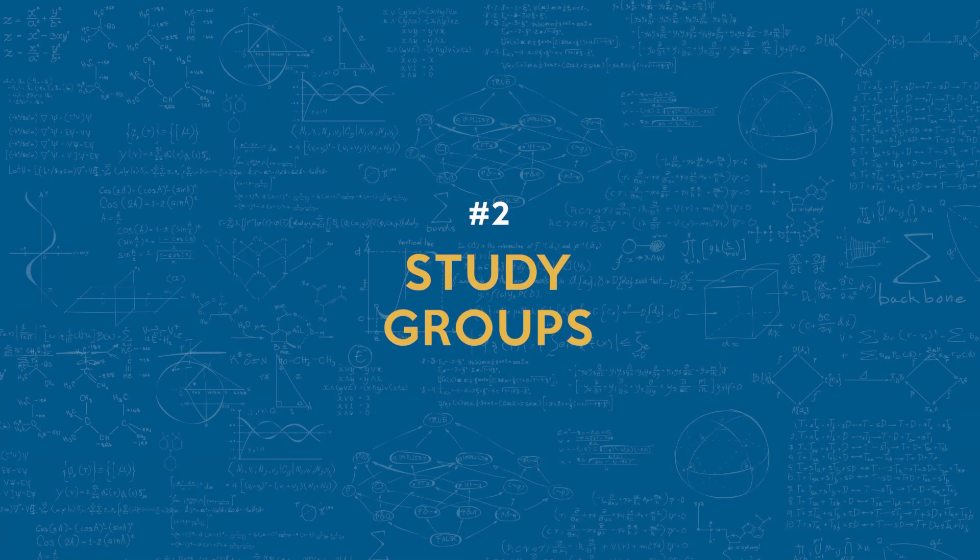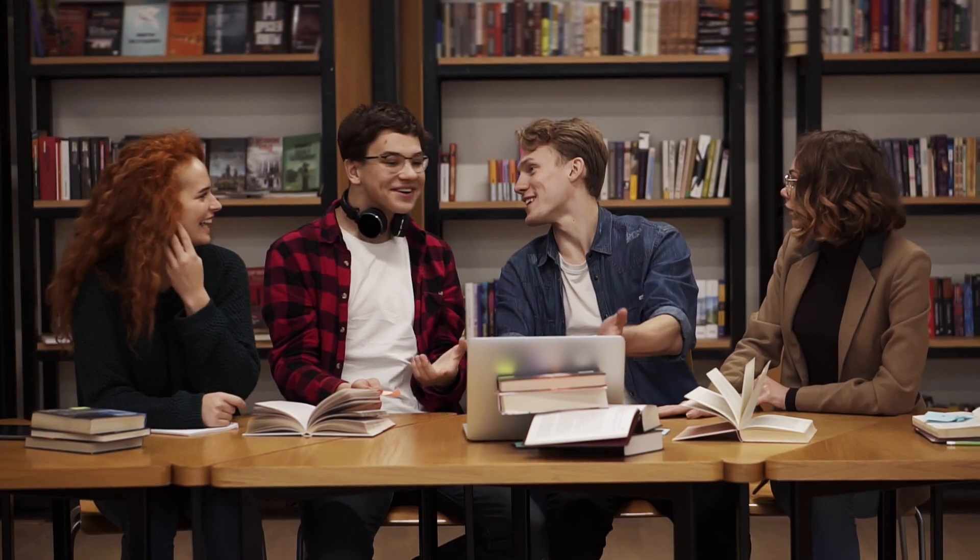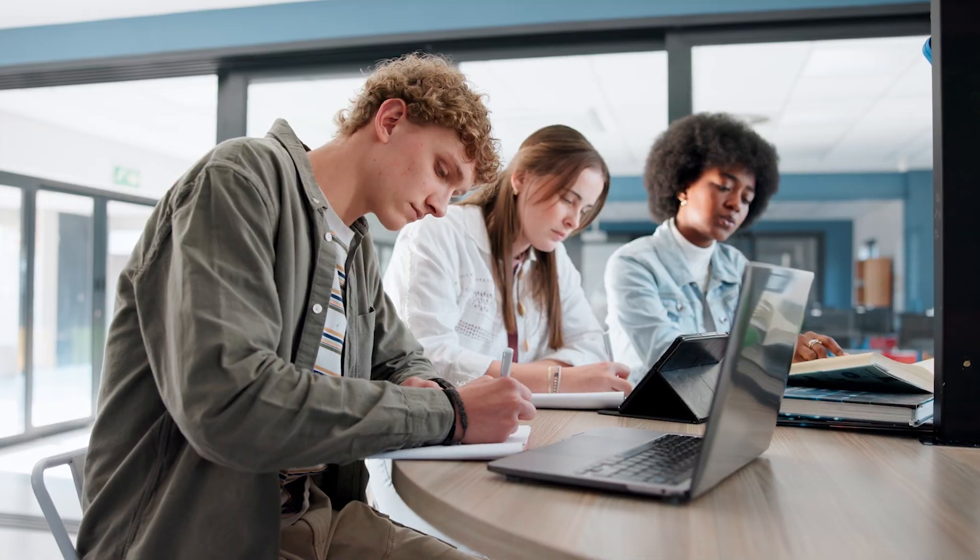Number two: study groups. Joining a study group can be incredibly beneficial. These groups create a supportive community of peers preparing for the same exam, offering motivation, accountability, and of course, shared resources. I was in a study group and it was immensely helpful for me.